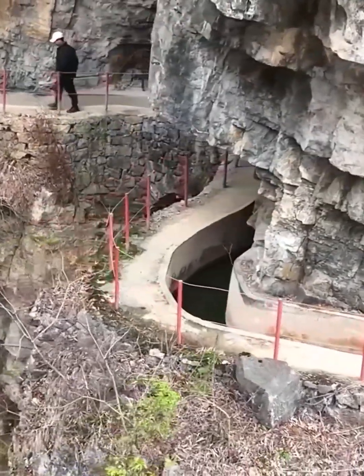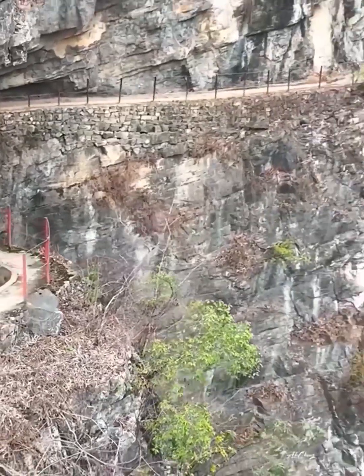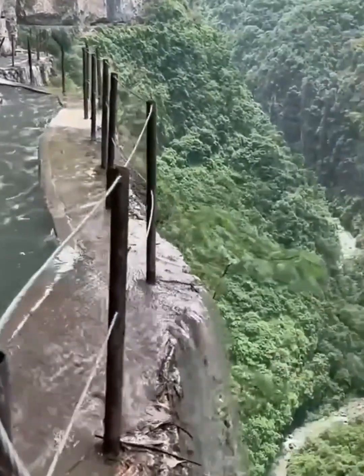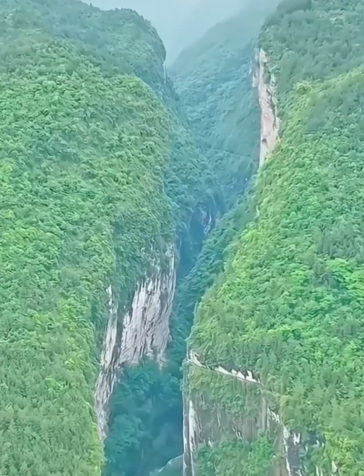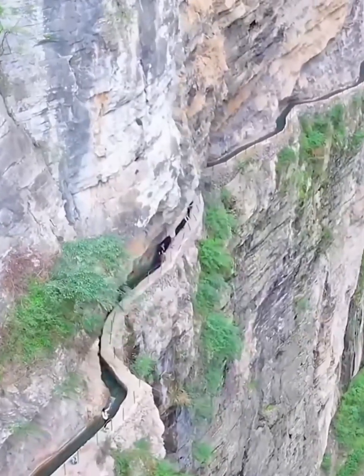These aqueducts aren't just structures — they are guardians of tradition, perched high above the world, preserving the ancient art of water transportation. But it's not just their function that makes them extraordinary; it's the adventure they promise. As you traverse the paths along the cliffs, you'll feel a rush of exhilaration, an adrenaline-fueled connection with both the landscape and the history it conceals.